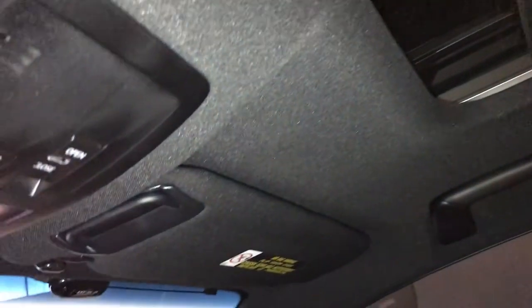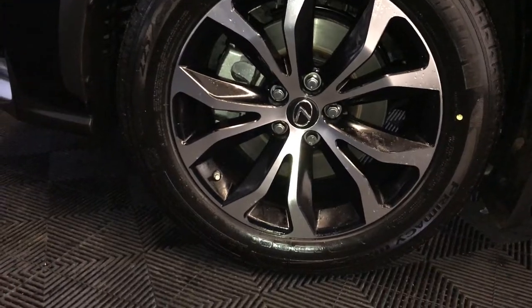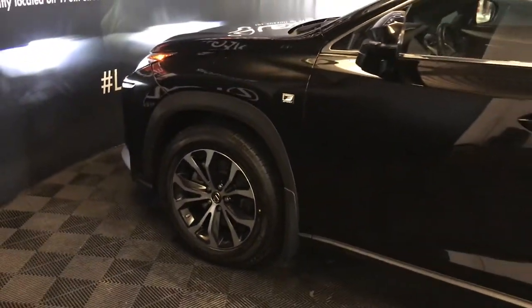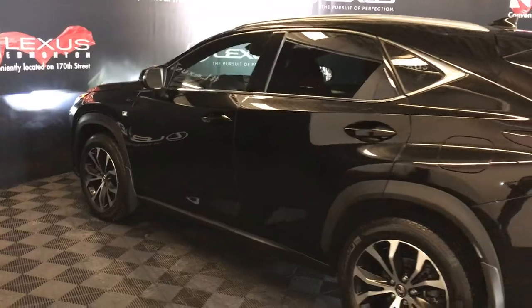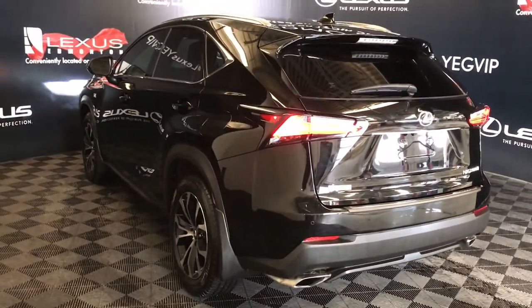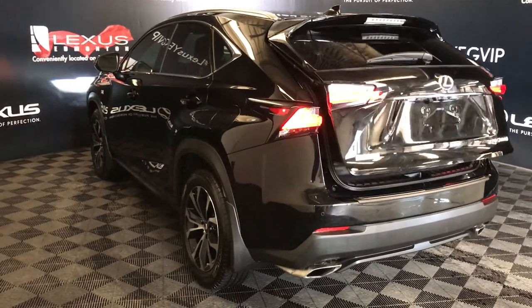Power tilt and sliding sunroof with manual sunshade, auto-dimming rearview mirror with three integrated garage door openers, 18-inch wheels with BeoLocks, adaptive variable suspension, keyless entry with smart access, key lock prevention, aftermarket remote start, silver roof rails, rear cross traffic alert system, LED tail lights with black surround, and backup sensors.